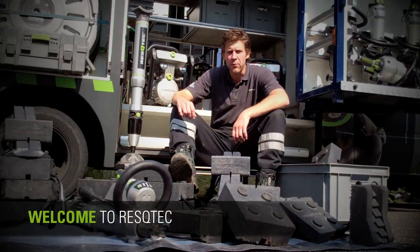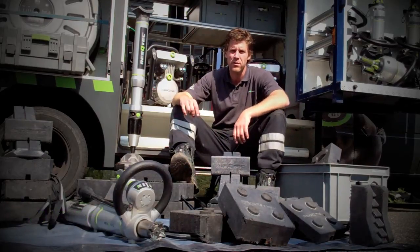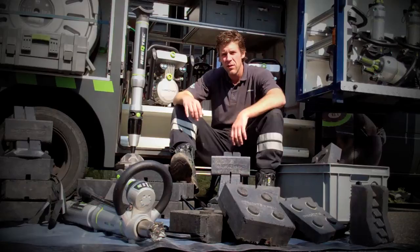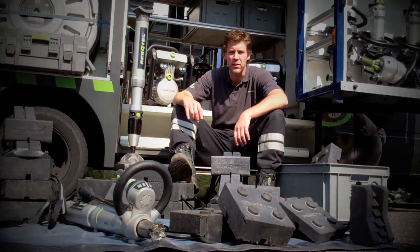Hi, this is Peter from RESCUTECH. I'd like to show you some of the RESCUTECH products and I will do this by showing you some of the basic techniques in motor vehicle extrication.